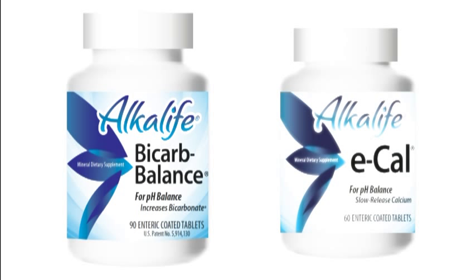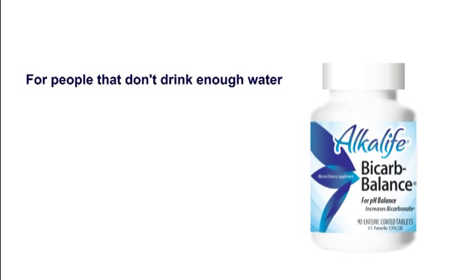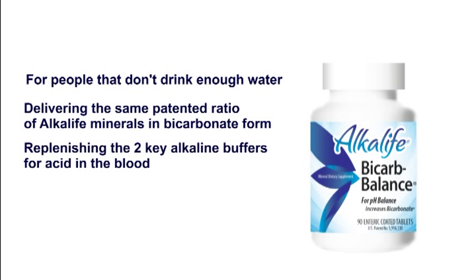So AlkaLife developed and patented Bicarb Balance and E-Cal to recharge the bicarbonates in our blood. Bicarb Balance is like having AlkaLife in a tablet, developed for people that don't drink enough water. It delivers the same patented ratio of AlkaLife minerals in bicarbonate form and replenishes the two key buffers for acid in the blood.